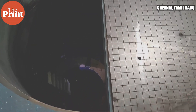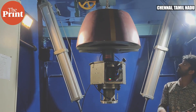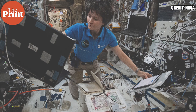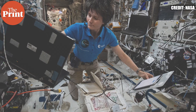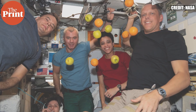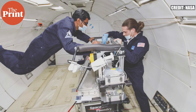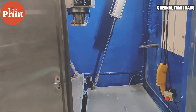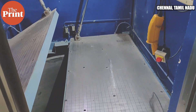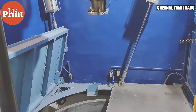In a drop tower, the microgravity duration depends on the height of the tower. The drop tower at IIT Madras provides 2.5 seconds of microgravity duration. Within this 2.5-second window of microgravity, the team plans and tests whatever experiments can be conducted in that timeframe.